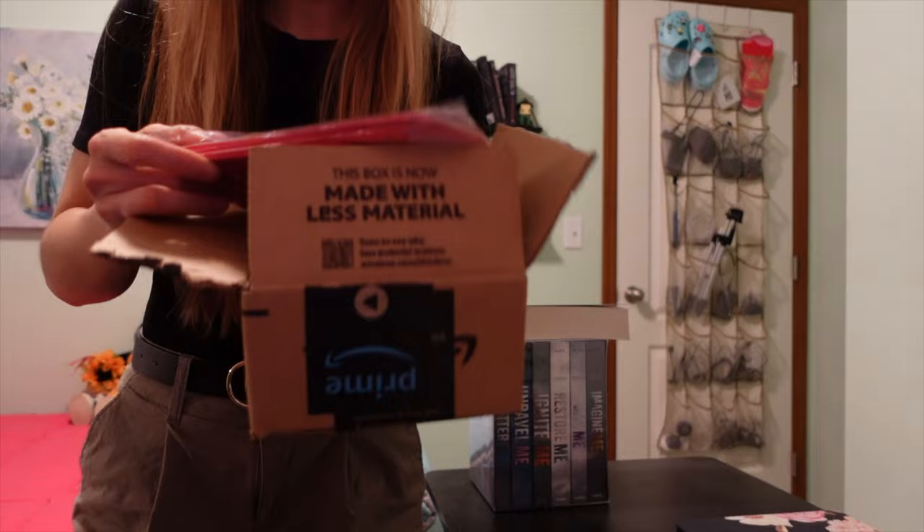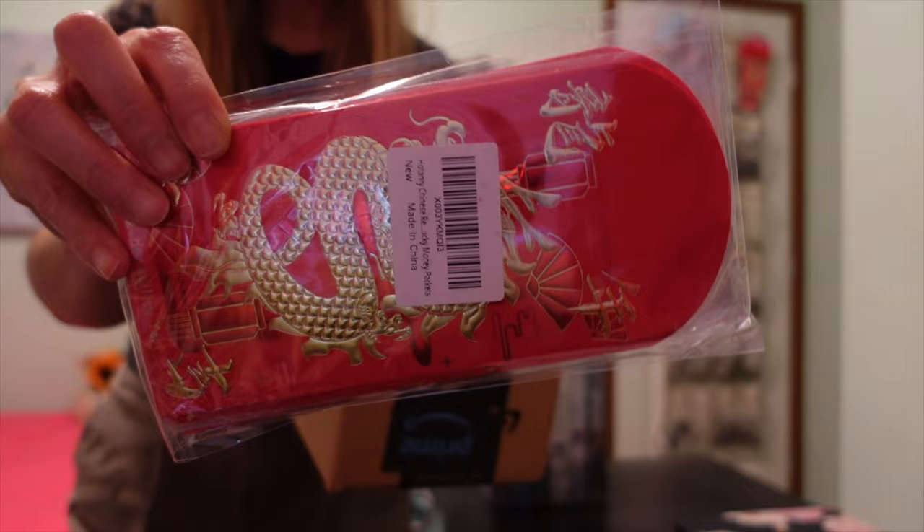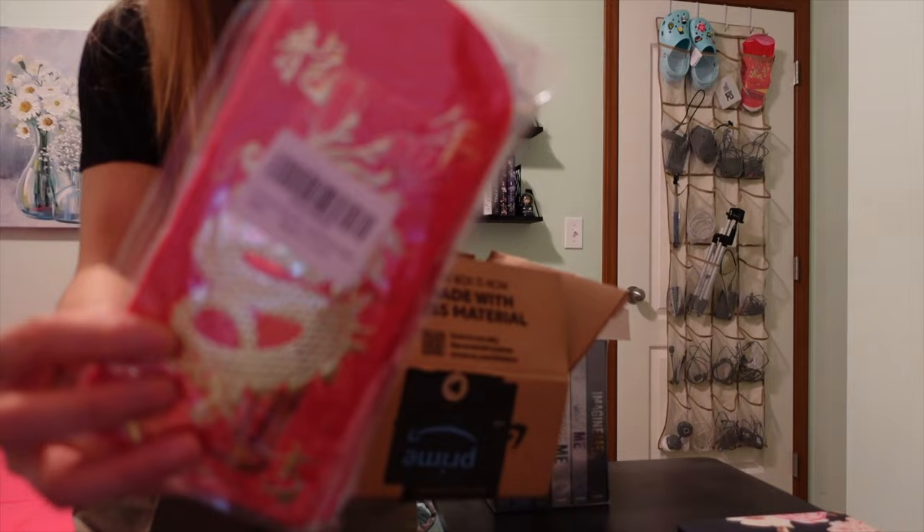In this box I have some red envelopes. It is going to be Lunar New Year very soon — that's on February 10th. So I got some of these so I can put some money in and give to my family members.